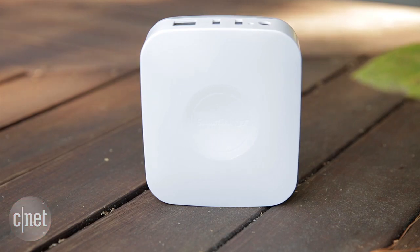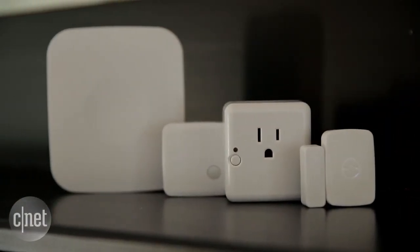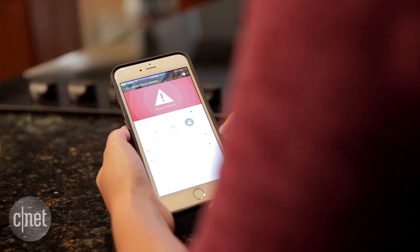You know how it's kind of tough to keep track of a ton of smart home products when you have a ton of different apps to manage? Well, SmartThings — a startup turned Samsung brand — has a solution.